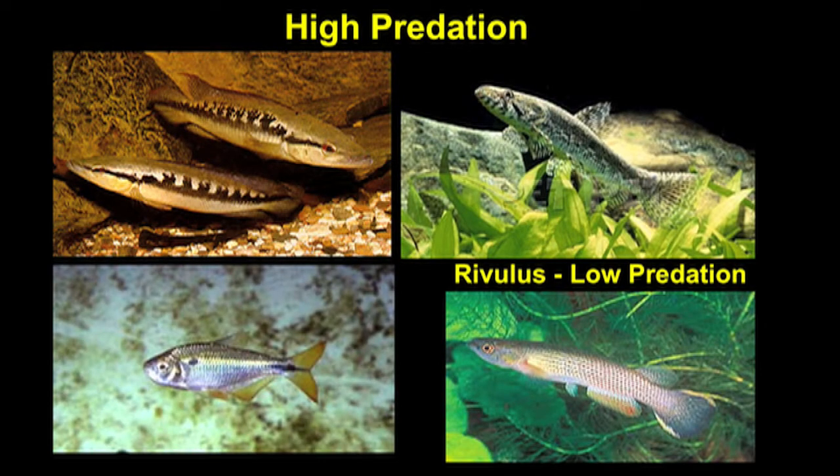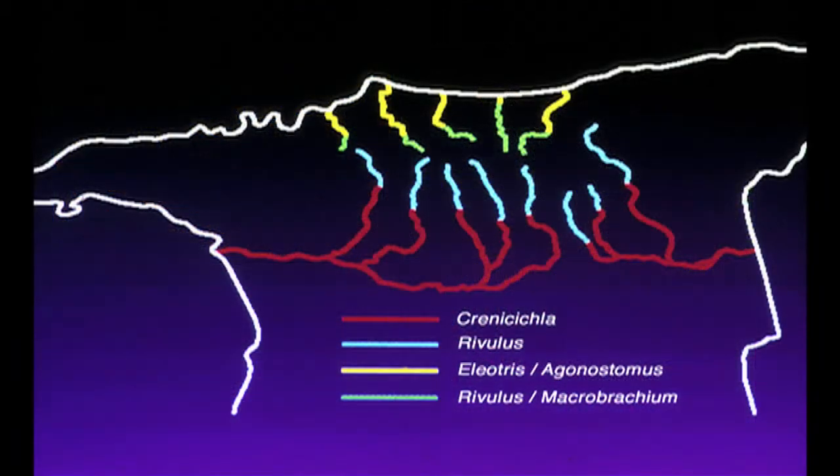The fish pictured in the lower right-hand panel is the only fish that co-occurs with guppies in low predation environments. This is a killifish in the genus Rivulus, and it's an omnivore — it will eat most anything it can swallow, but it will occasionally eat guppies. When it does, it eats mostly small-sized classes of guppies.